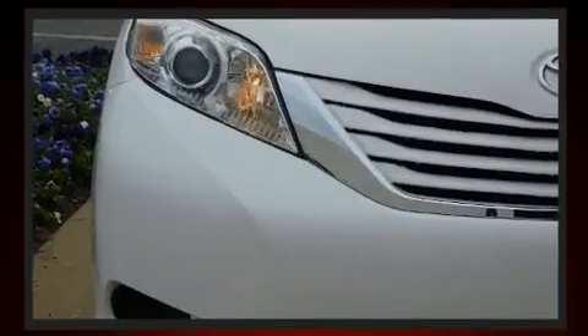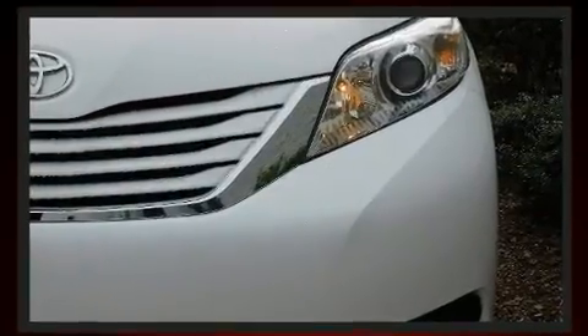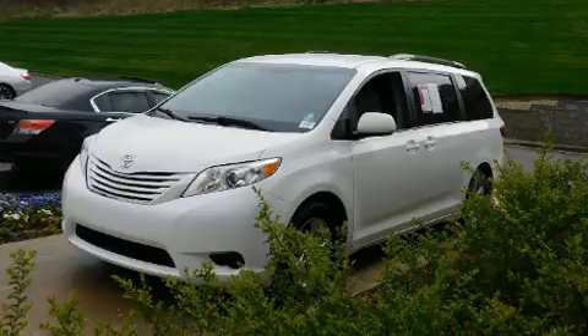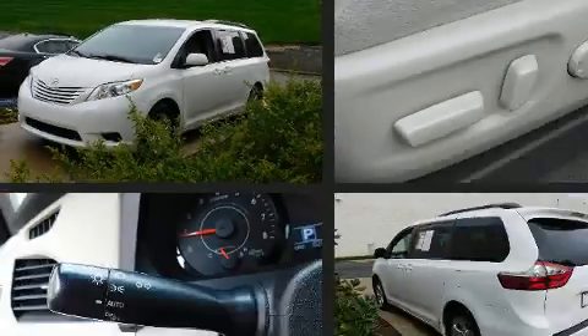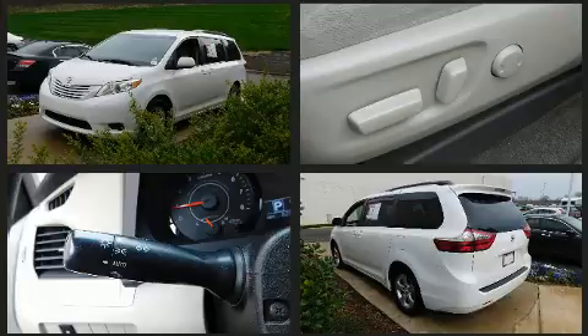Toyota infused the interior with top shelf amenities such as a built-in garage door transmitter, an automatic dimming rear-view mirror, automatic temperature control, fully automatic headlights, heated door mirrors, remote keyless entry, and a split-folding rear seat.